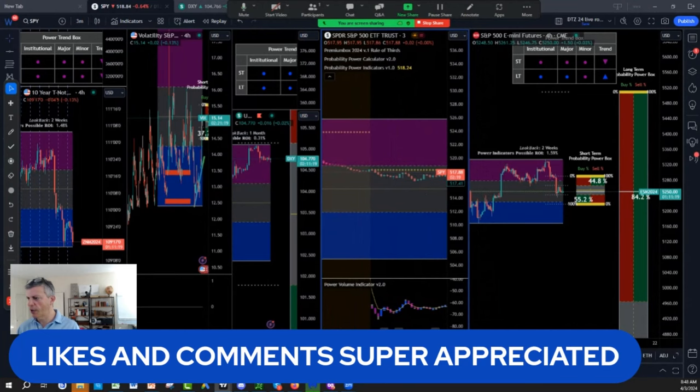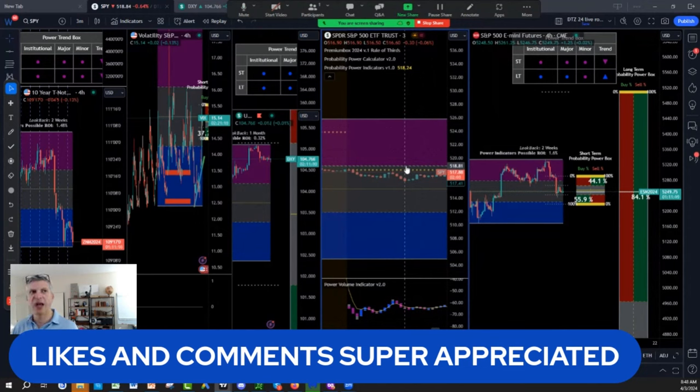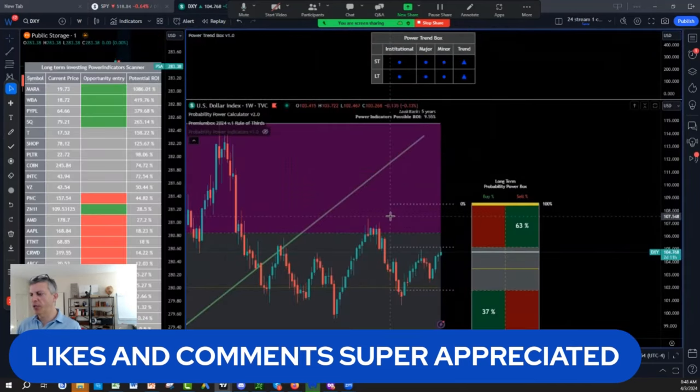It shows me if there is fuel within the move of the market. Yesterday, we started opening and it went down, but they started buying — so I knew they were going to go sideways again and play within the resistance of that edge of the probability rule of thirds. So we went through the ZN, the DXY, the SPX. Let's look at the VIX.